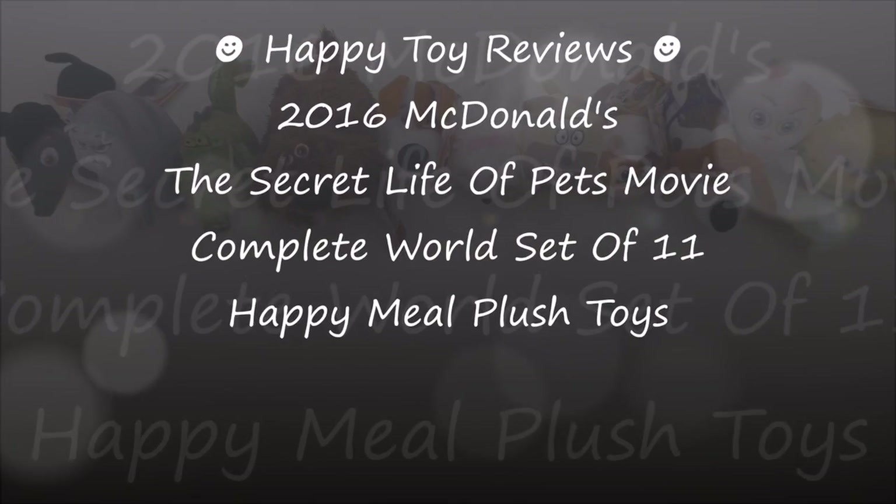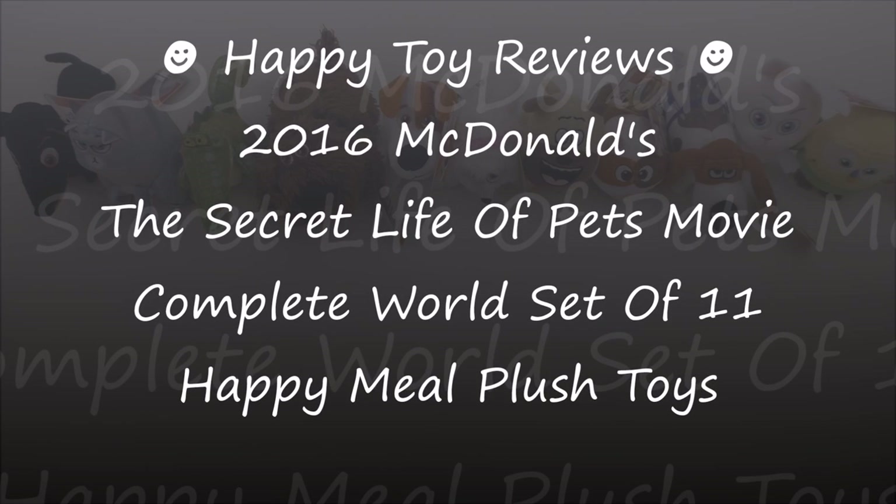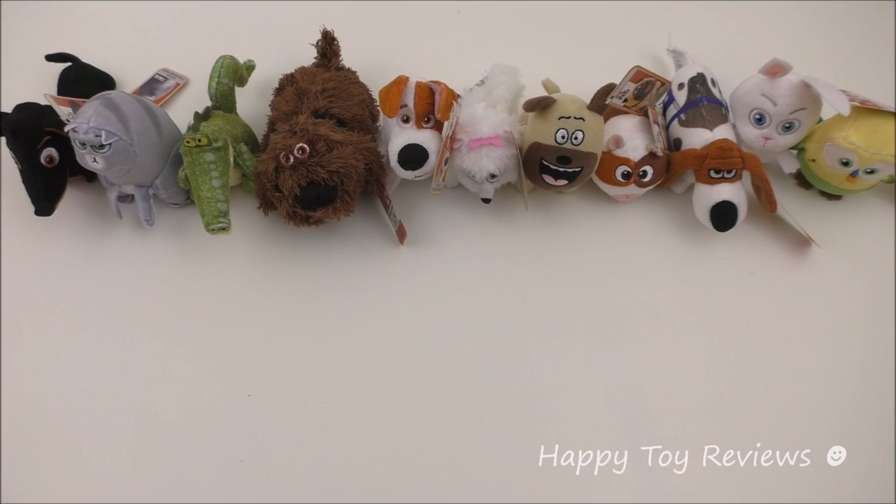Hello everybody, this is Happy Toy Reviews and today we're going to review the 2016 McDonald's The Secret Life of Pets Movie Complete World Set of 11 Happy Meal Plush Toys. In front of us you'll see that we have all 11 The Secret Life of Pets Movie Happy Meal Plush Toys, arranged in alphabetical order. So let's go through the world set of 11 plush toys.